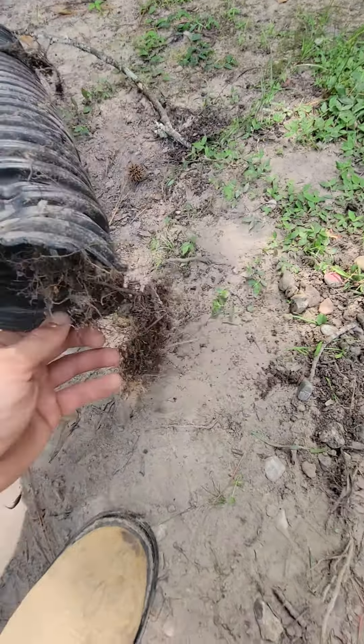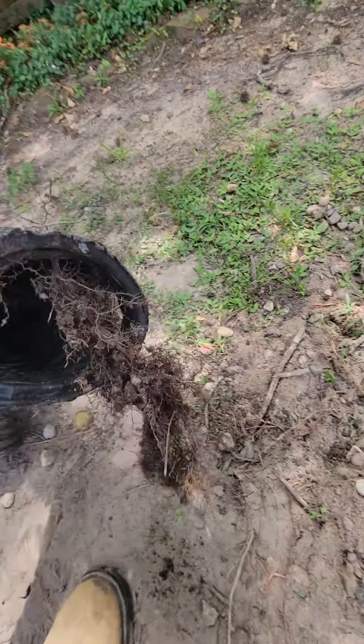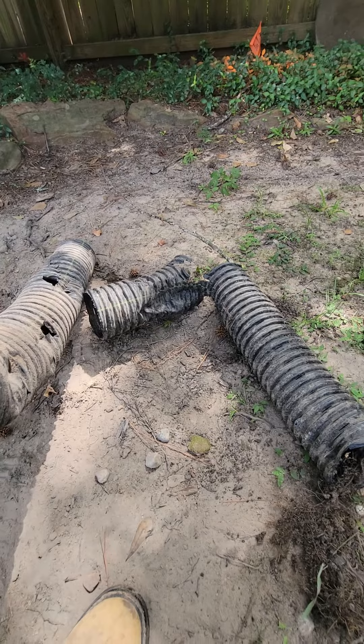Because we know nine times out of ten — couldn't even say ten times out of ten really — you're going to have root intrusion like this. These little hair roots can get in here, they seek the water out, and they'll fill the pipe up. So this one obviously was on its way.